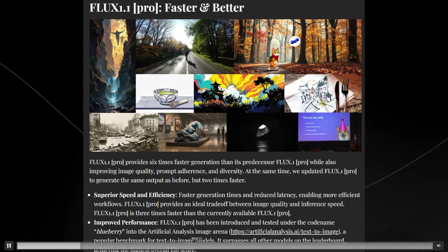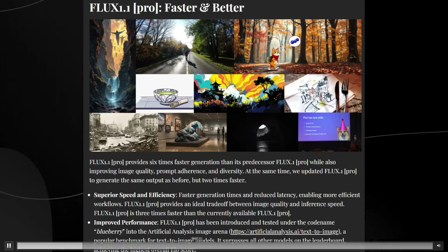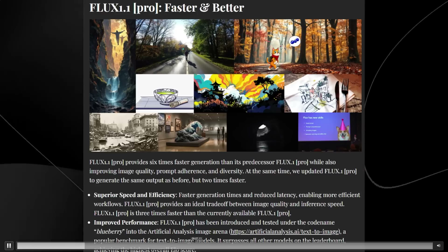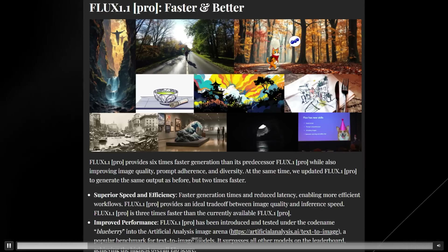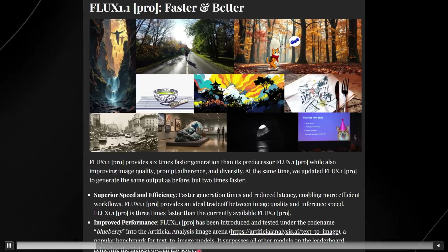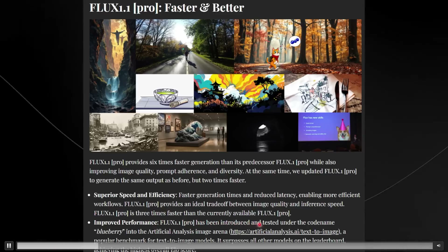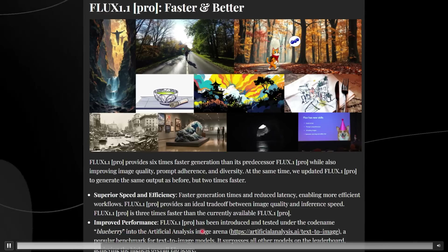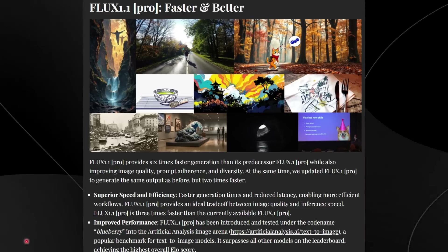This is actually the model that I thought was the secret OpenAI model, because it was called Blueberry. I thought this was OpenAI dropping their image generation model that was part of the Sora project and linking it to the Strawberry model. Flux 1.1 Pro was introduced and tested under the codename Blueberry in the AI image analysis arena, and it surpasses all other models on the leaderboard.